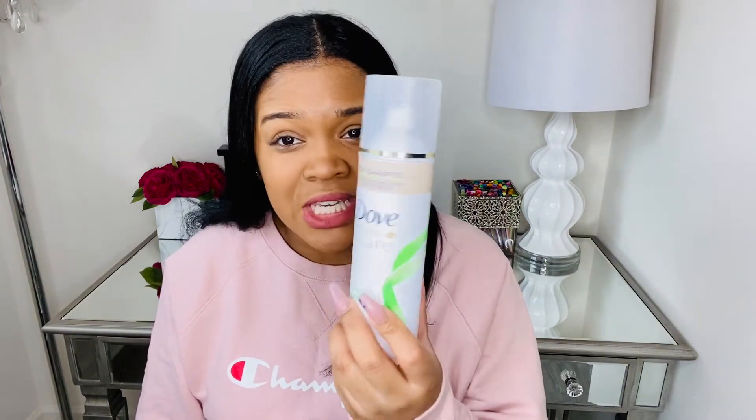The very last product I absolutely love for blown-out hair is the Dove Dry Shampoo. I know people are skeptical, but yes — it is wonderful, lightweight, and makes your hair smell like salon hair. If your hair gets too greasy and you want to stretch out your blowout without putting heat on it or washing it, invest in this dry shampoo. You can get it at Walmart for about four to seven dollars. It detoxes and purifies, and I think it definitely does that.